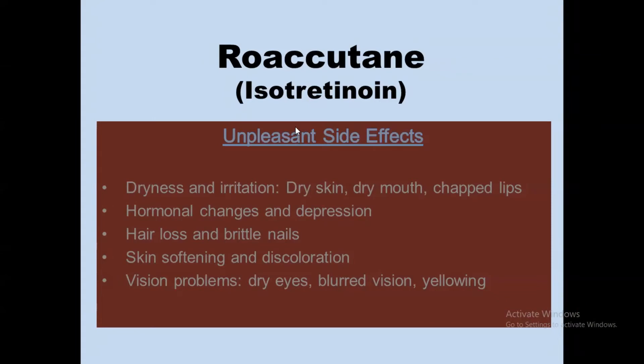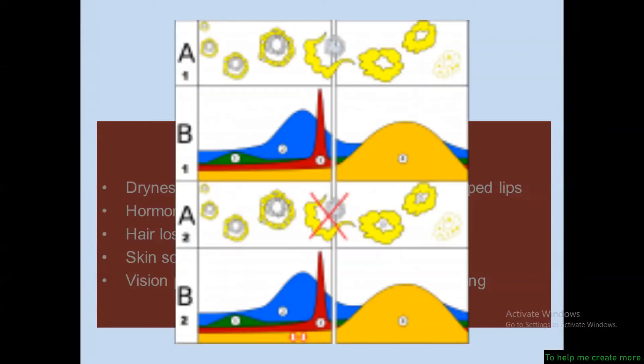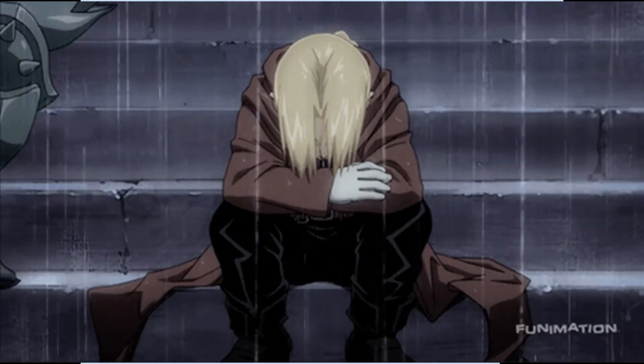The common unpleasant side effects associated with isotretinoin are dryness and irritation, including dry skin, dry mouth, and chapped lips. Hormonal changes may also occur, which can lead to mood swings and depression.